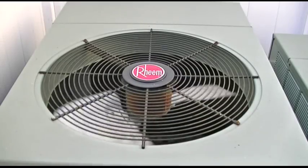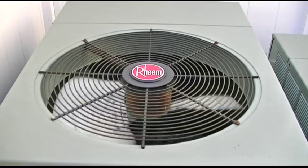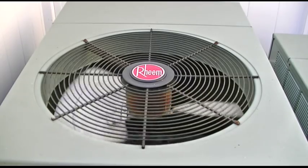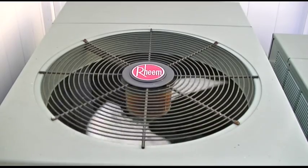Here's my Rheem 4-ton unit, and as you can see, it's operating just fine. It's about almost 80 degrees today. It's been keeping the house a perfect 70 degrees — or was it?